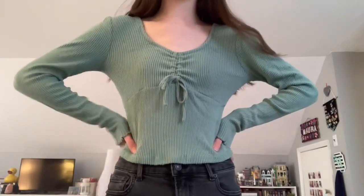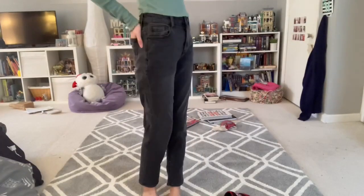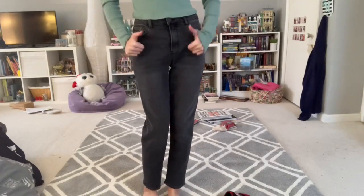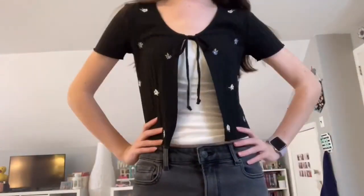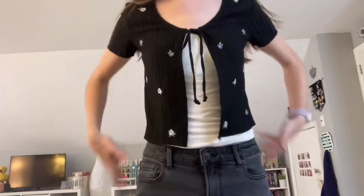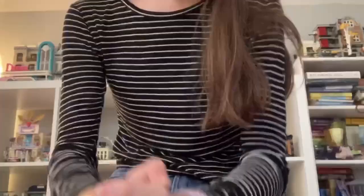Another long sleeve I got is this teal-ish blue color — it has this really cute tie in the front and I think it's such a cute long sleeve. I also got these black jeans, similar to my other jeans from American Eagle, and I love the way they fit — they're going to go with pretty much everything I own. I also got this tie-up short sleeve shirt that I'd wear under a tank top. I love this shirt and the flowers on it really make it nice.